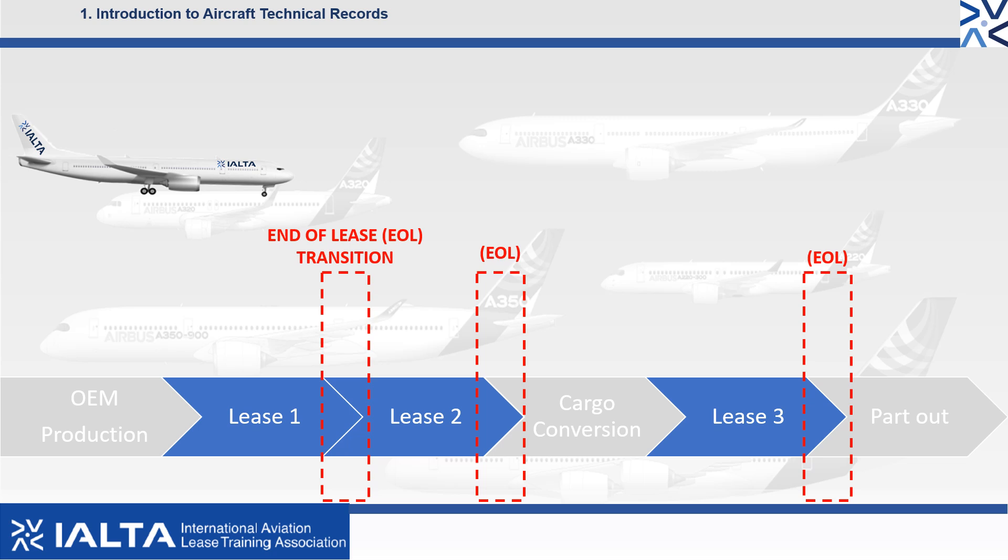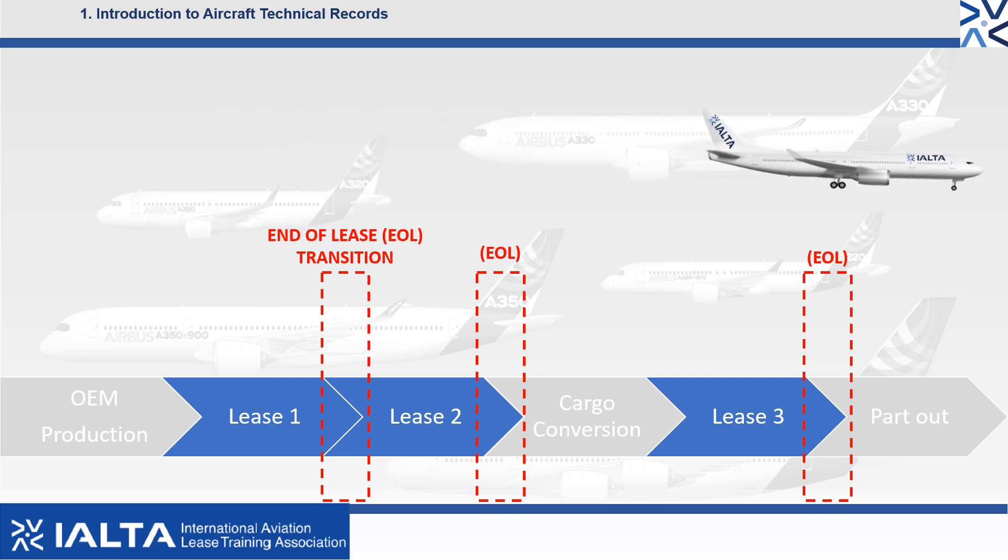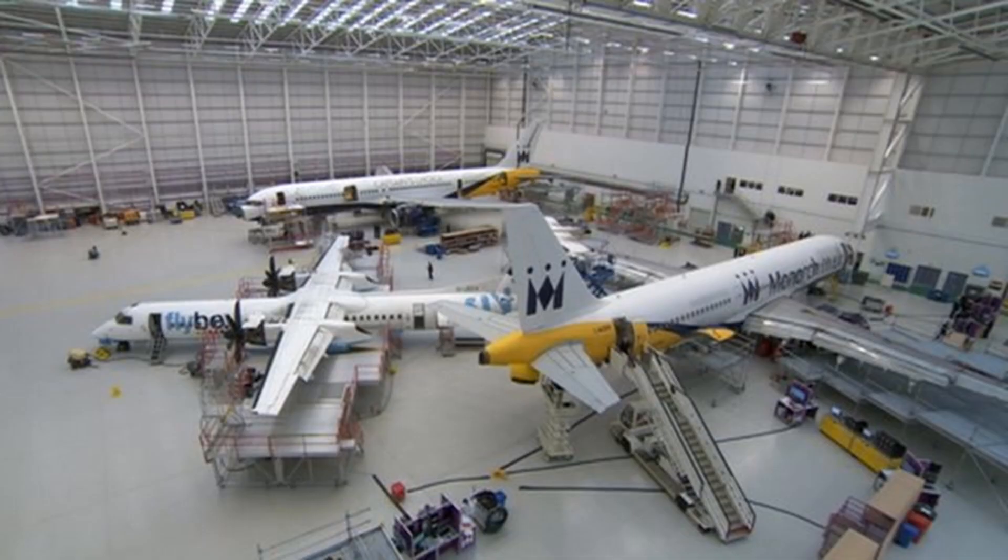Over the life cycle of the aircraft, it will have a number of end of lease transitions. During the end of lease re-delivery, and before it delivers to the next airline, a comprehensive review of the technical records takes place. The end of lease transitions will take place at a maintenance approved organisation, commonly referred to as MRO.